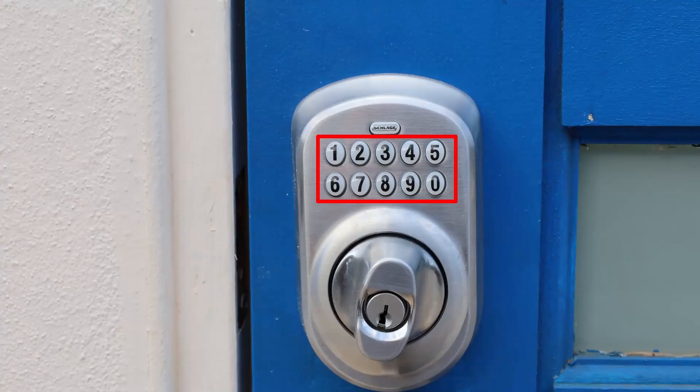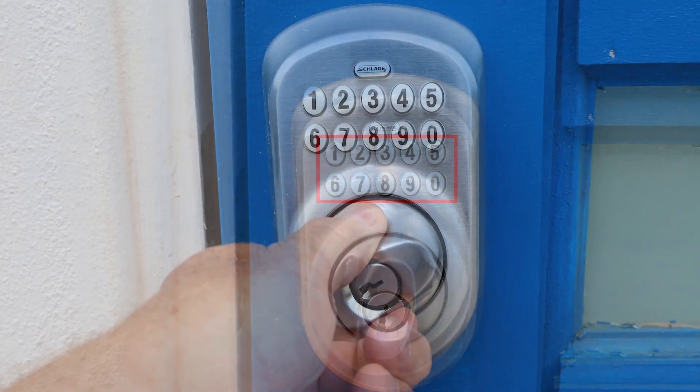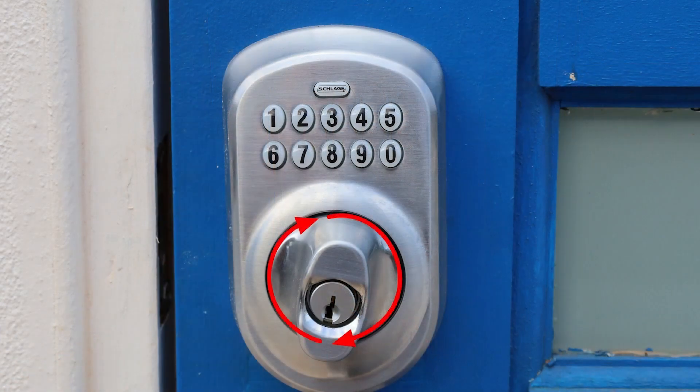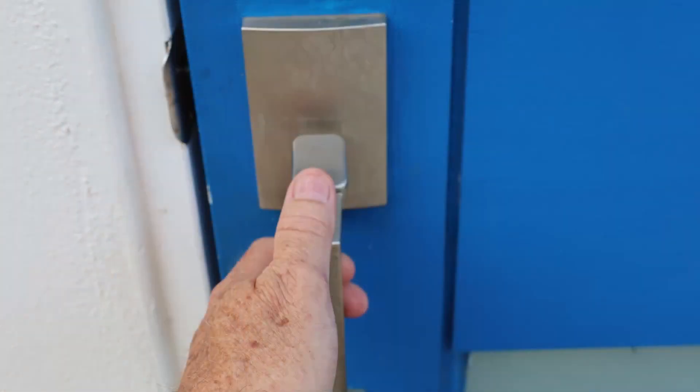To unlock the door, enter your four-digit code into the deadbolt. Manually turn the deadbolt clockwise until it stops. Then press down on the thumb trigger and pull the door open.